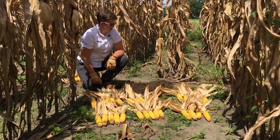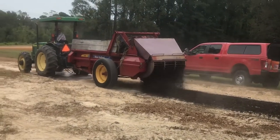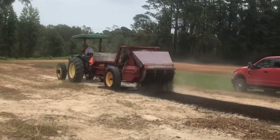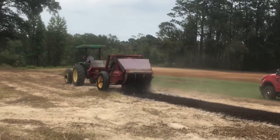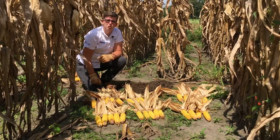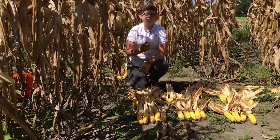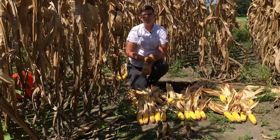We got this in the fall of last year, applied it to wheat, and then we stockpiled it and applied it to corn this year. Part of this project is not only looking at it as a fertilizer source, but also looking at the impact of stockpiling on its fertilizer value.